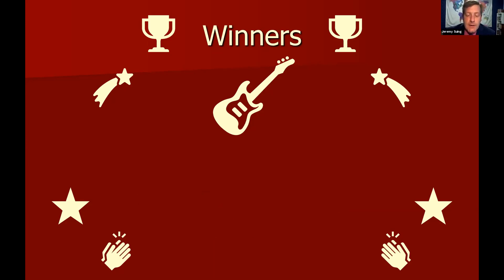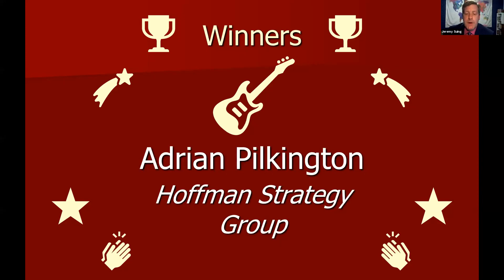Our next winner had a fairly unique and new role within senior design this year: squad lead and product manager of a sub-team on a multi-team project. They worked very well in this leadership role in conjunction with the multi-team squad lead and product manager to deliver a highly successful project for their sponsor. Congratulations to Adrian Pinkleton on the Hoffman Strategy Group Real Estate Analytics project. He played the role of squad lead on the sub-team portion and worked with Brooke Lampy as the multi-team squad lead. Congratulations to Adrian for picking up this new role and excelling in it.